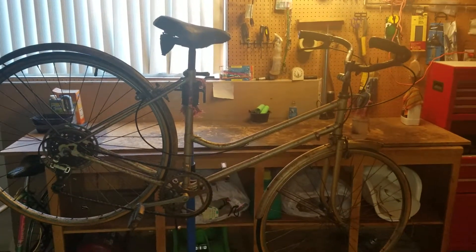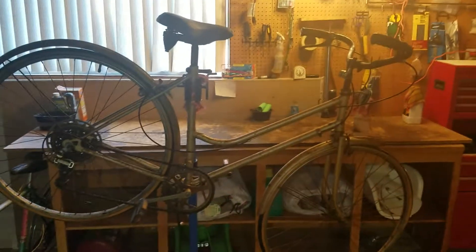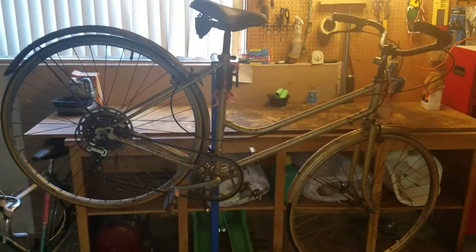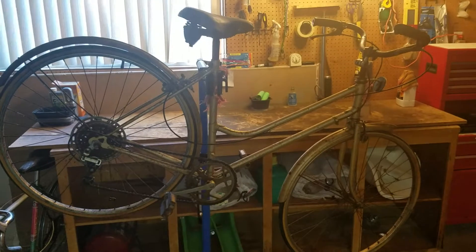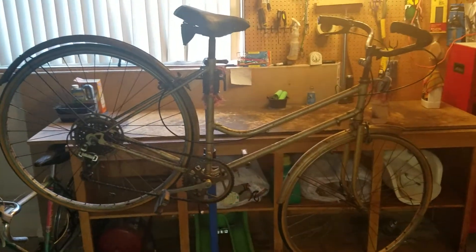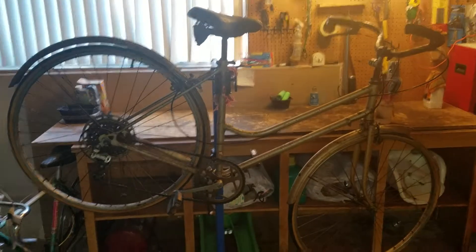Welcome to Patina Bicycle Rescue, where history rides again. Today we have a Nishiki. Picked this up about two years ago, maybe a little less, in Santa Monica, California, just several blocks from the beach.